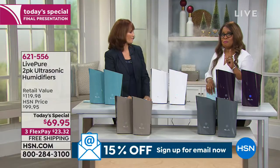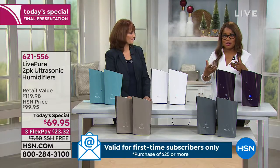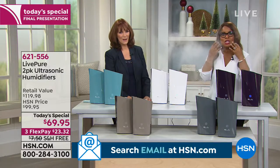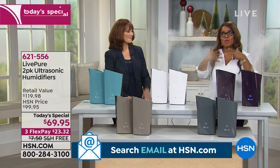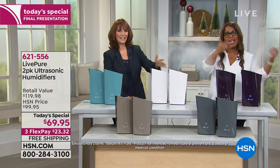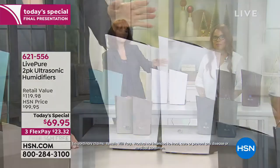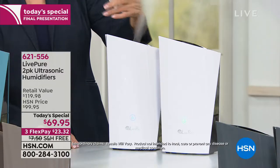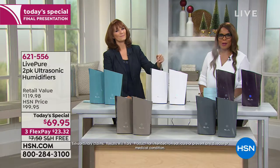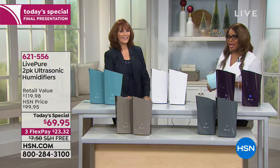Janet says right now when she gets up in the morning her eyes are itchy and her nose is dry — she can't wait to get these. Those are the sure signs you need humidity. If you are having those same symptoms, you do need to add humidity to your air. Even in Florida on the few cold days, a humidifier makes a dramatic difference. If you've never used one before, what a wonderful opportunity at a very affordable price.